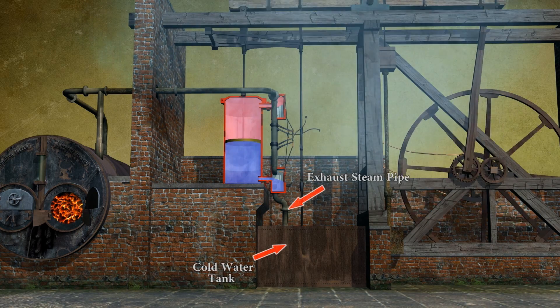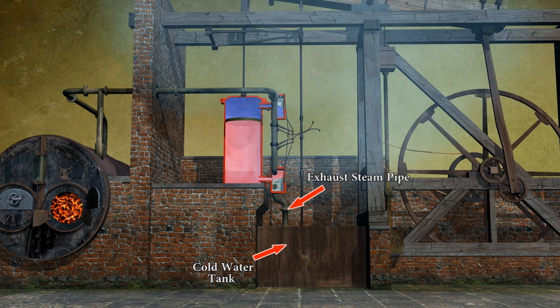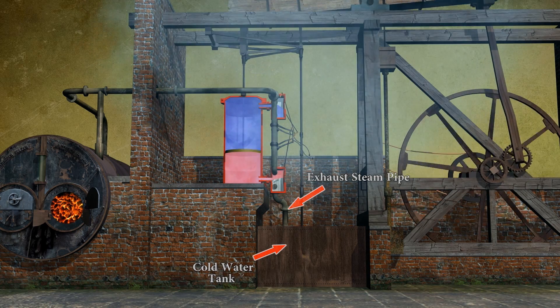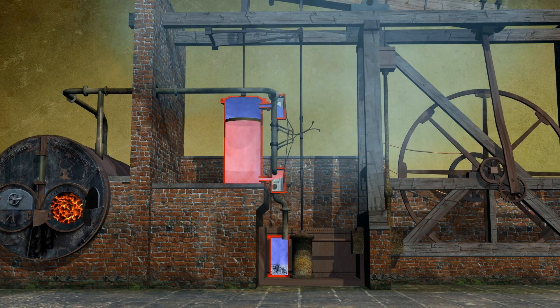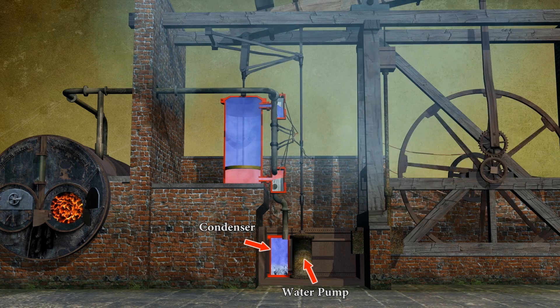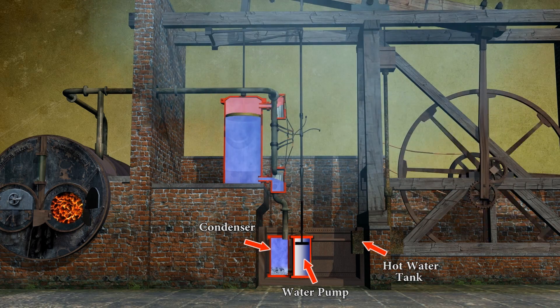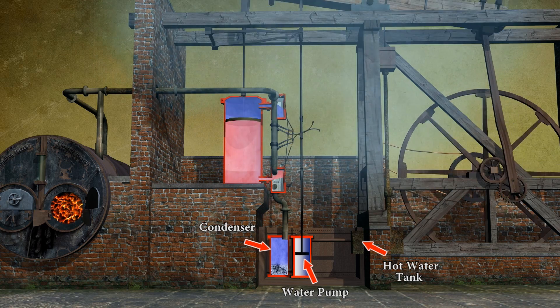Here we can see the exhaust steam pipe leading into the cold water tank, in which are housed two cylinders. This is the separate condenser, and the other is a pump which extracts the condensate into a separate hot water tank, which then recirculates back to the boiler.